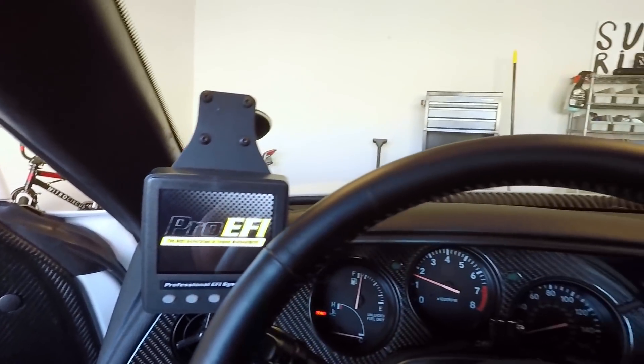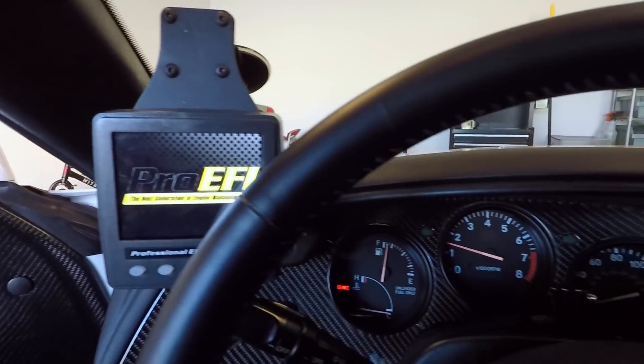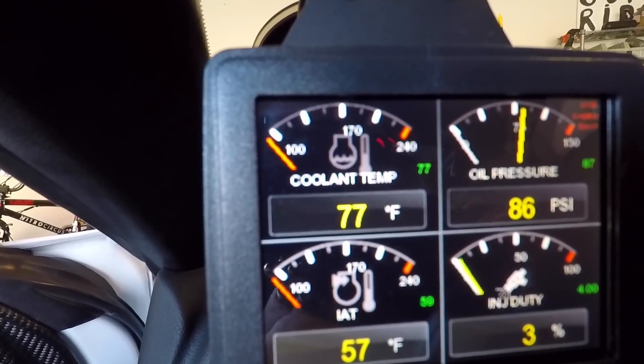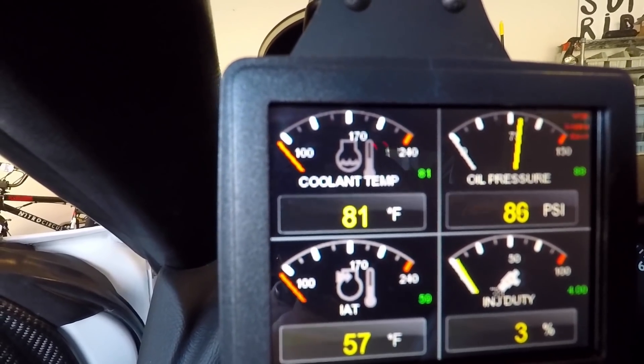Thanks to Pro EFI and Alpha and Induction Performance, car fired right up. Let's head over to Induction and I'll show you guys when I get there all their cars, everything they got going on. This is that real cold start — as you can see the car was like 75 but it warms up pretty quick.